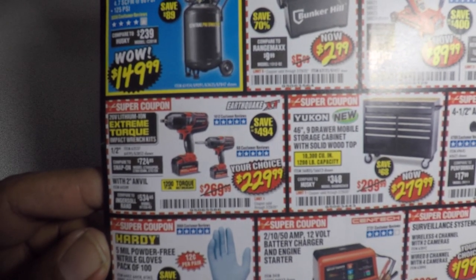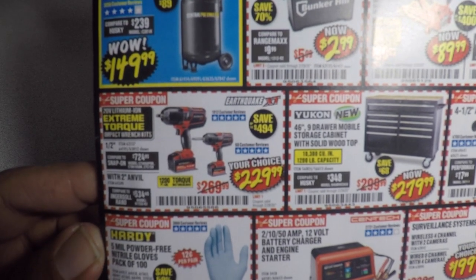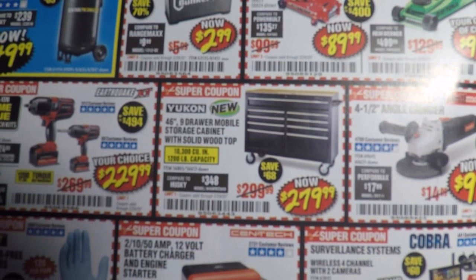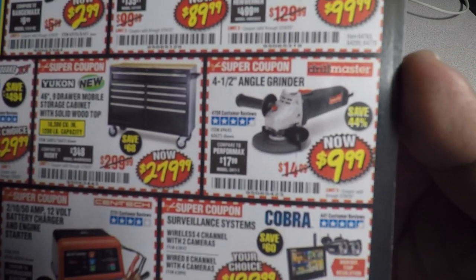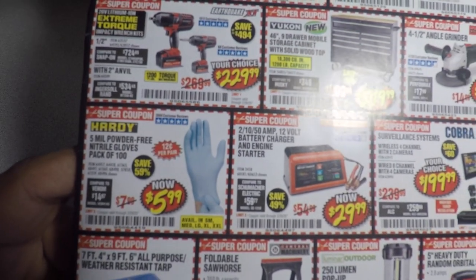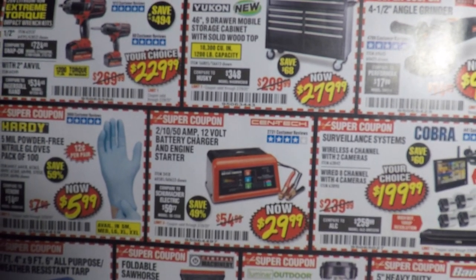These are definitely a great deal — the Earthquake XT extreme torque 24V lithium for $229.99, the Yukon for $279.99, and then the good old angle grinder for $9.99.